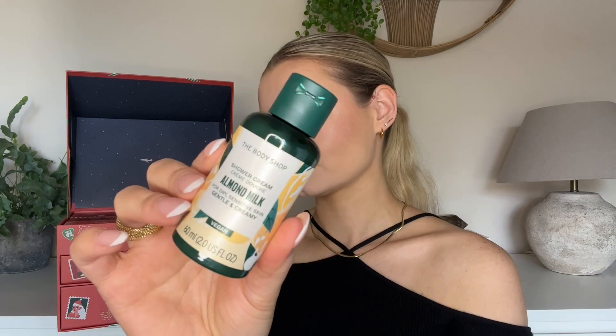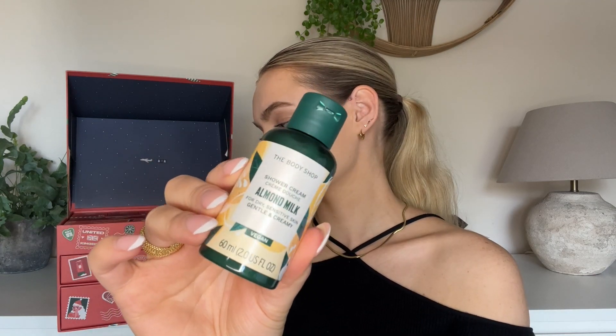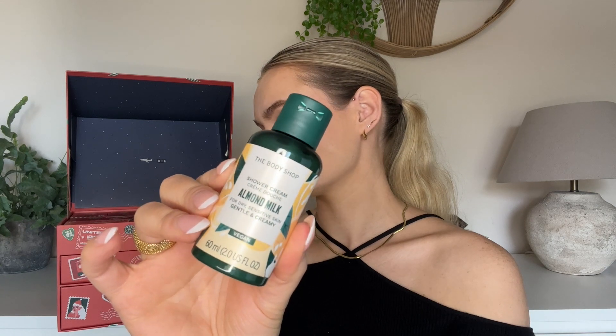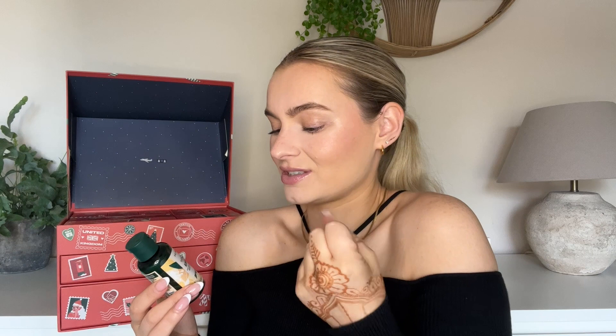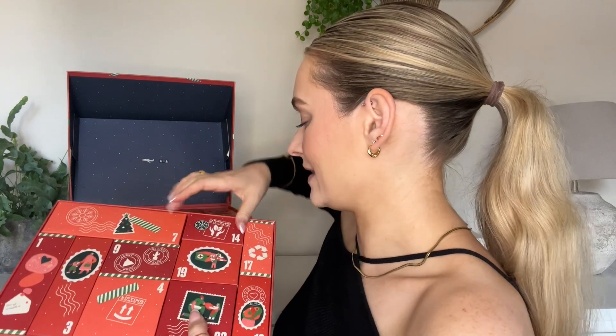Number thirteen — this is their Shower Cream in Almond Milk, for dry and sensitive skin: gentle and creamy. Almond milk — what the hell does almond milk smell like? Like coffee? I love Body Shop fragrances. Oh my god, they should do candles — their candles would sell so well! This fragrance is very similar to the avocado and the shea fragrances — it's fresh, it feels clean and it's just beautiful.